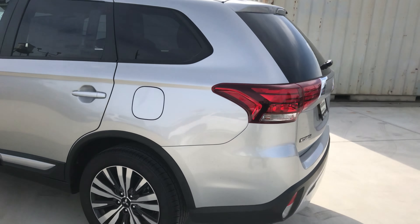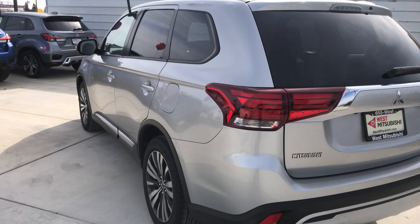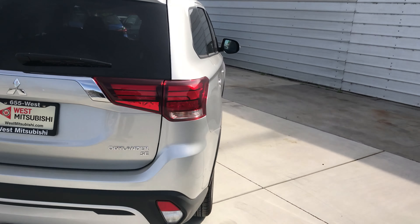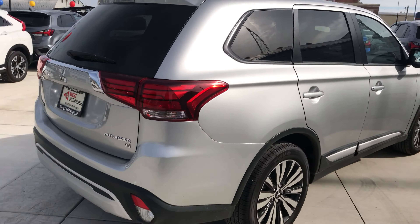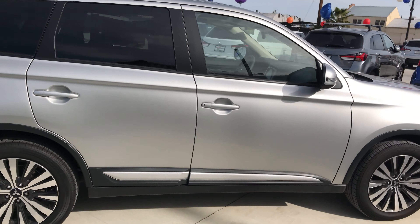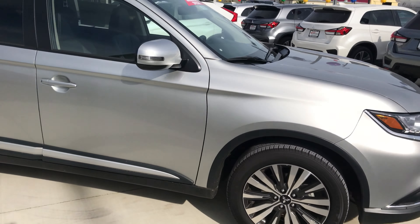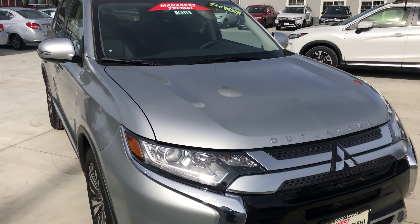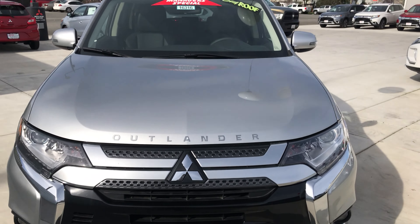At West Mitsubishi, it doesn't matter if you have good credit, bad credit, or no credit. We could get you into a newer, nicer vehicle today, like this 2019 Mitsubishi Outlander SE. See this vehicle and many more at www.westmitsubishi.com or give us a call at 530-865-3508.